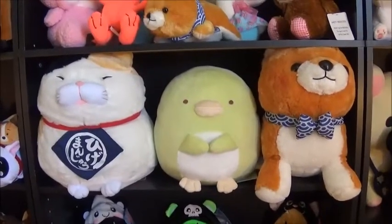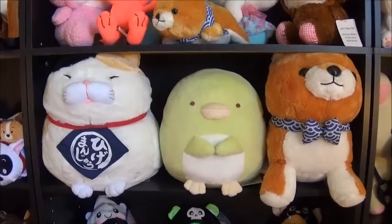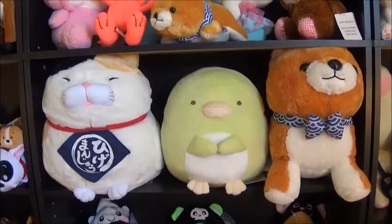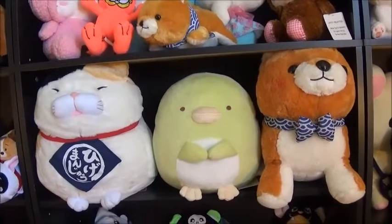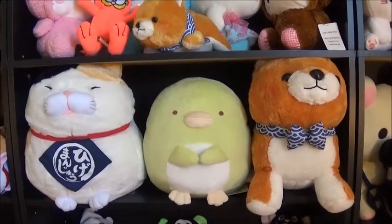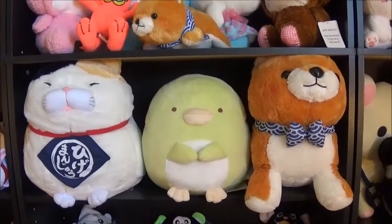Next shelf. I don't know if this cat has a name — I just call it the Big Fat Cat. That one came from the Round One in Bloomingdale. The Big Fat Dog also came from the Round One in Bloomingdale. And then in the middle, the Sumiko Gorashi one came from Fox Valley Round One — you can see me winning that in my grand opening video.